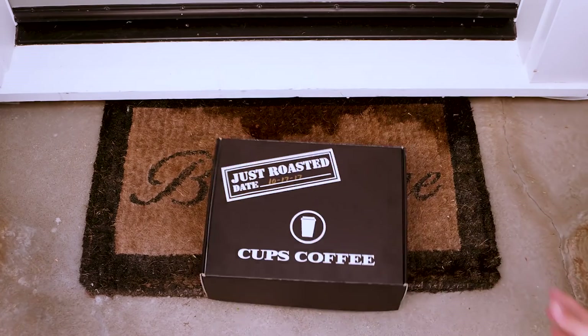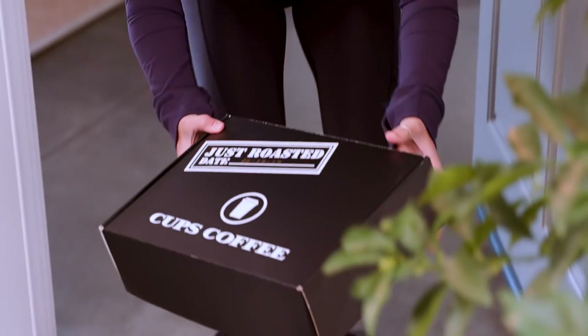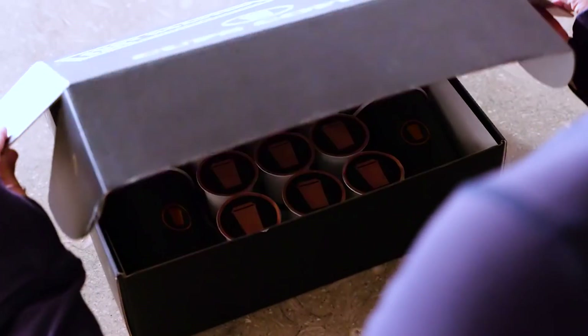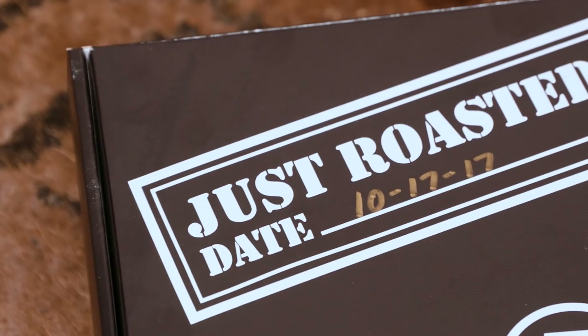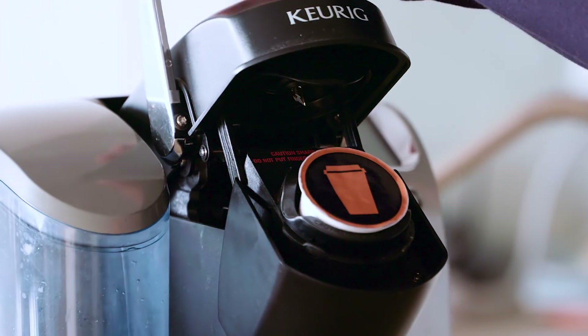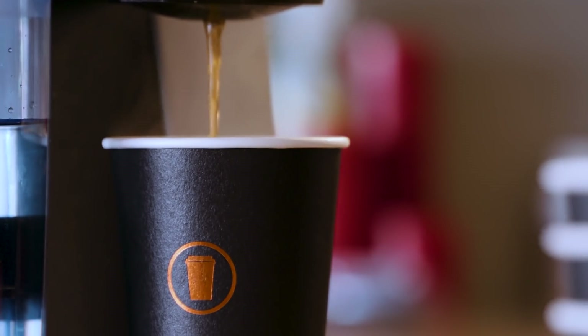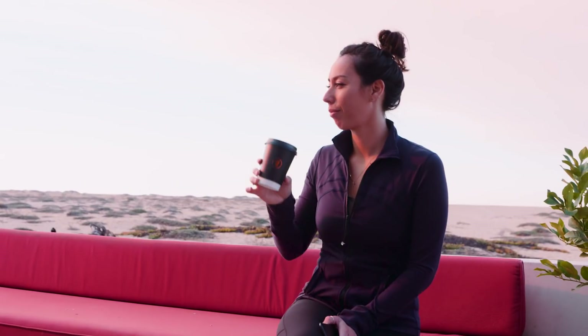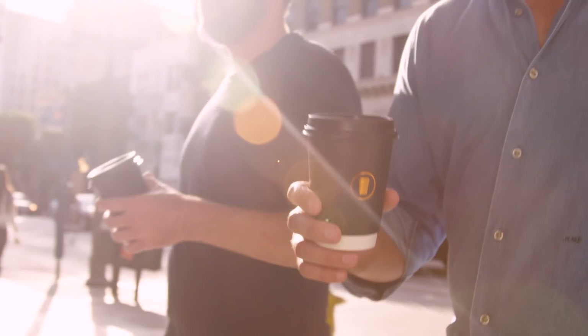Here's how it works. With each delivery from Cups, you'll receive a box with 30 pods of ultra-fresh, single-origin coffee right to your door. We sign each box by hand with the roasting date, so you know you're always getting the freshest coffee. And you'll also get a sleeve of our handsome cups and lids. By subscribing, you never have to worry about running out of fresh coffee again.